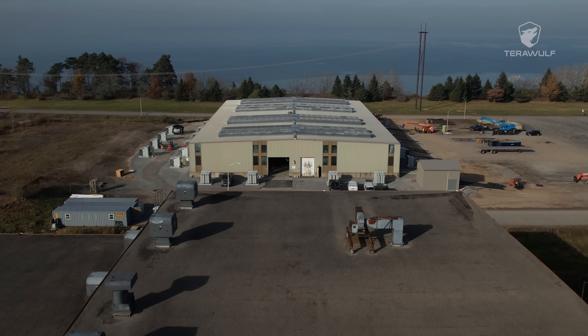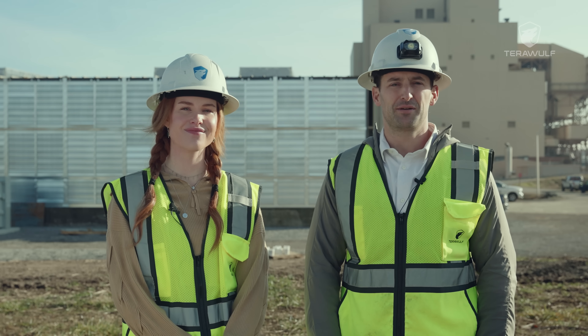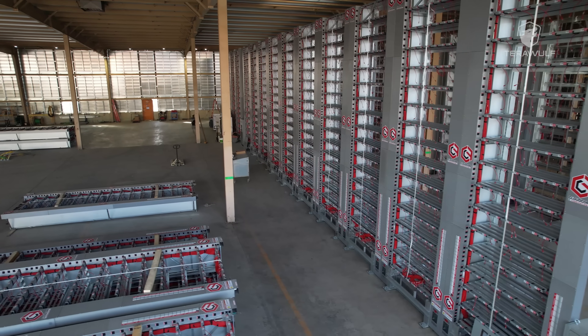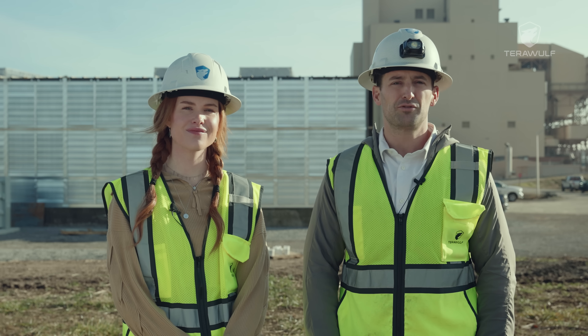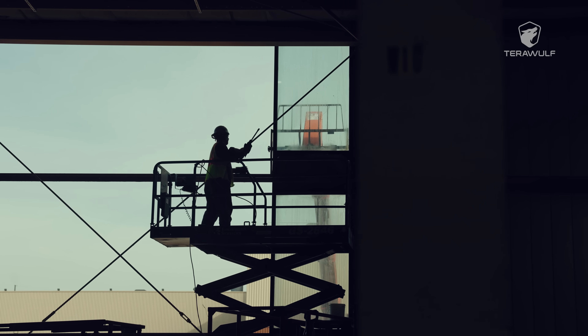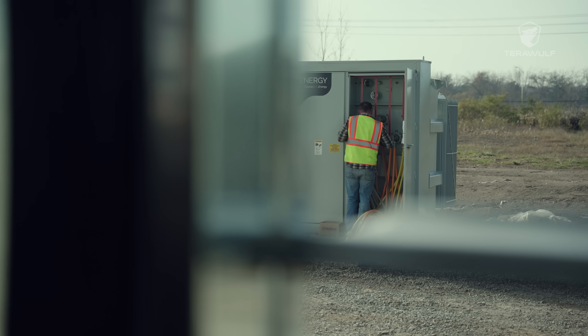Today, we've got some exciting news to share regarding the progress of Building 3, our latest addition at Lake Mariner, which is gearing up to accommodate approximately 13,500 of Bitmain's latest generation miners and will add two exahash of mining capacity, bringing Terawolf's total capacity to almost eight exahash. In addition to our construction update, we've got a few more exciting announcements to share, so stay tuned for those.